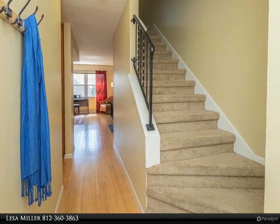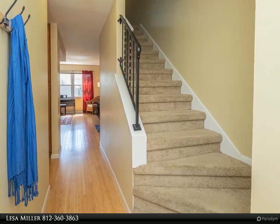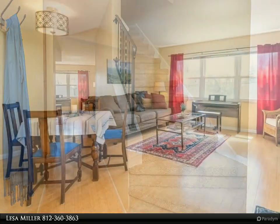Move-in condition, electric fireplace excluded. For more information, review the details below.